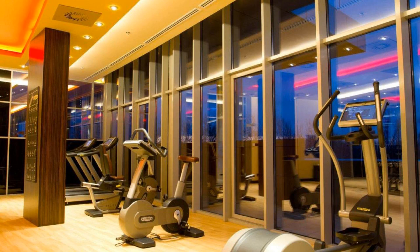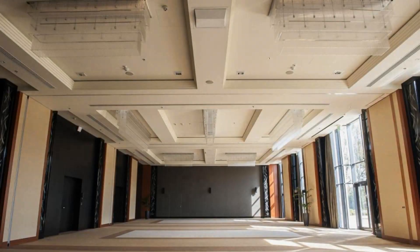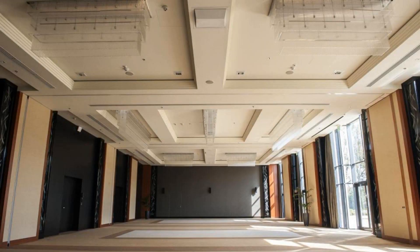Thanks for watching the video till the end. We will meet again in a new video with our new property. We'll see you next time. Be safe and be happy.